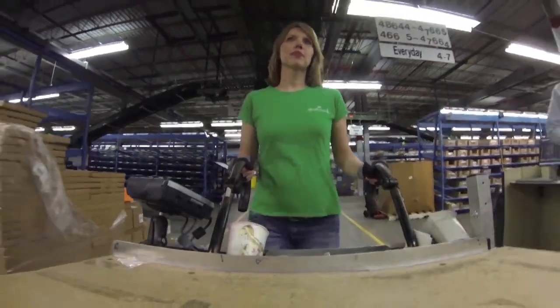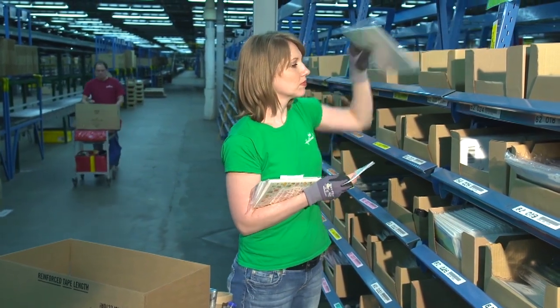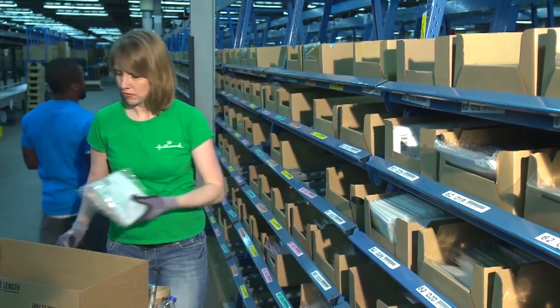The best way to describe it is like going to a grocery store, where you have a list, and you go pick out what items you need to put in your cart, you just put it in the box, and you tape it up, and then ship it off. You do that all day long.